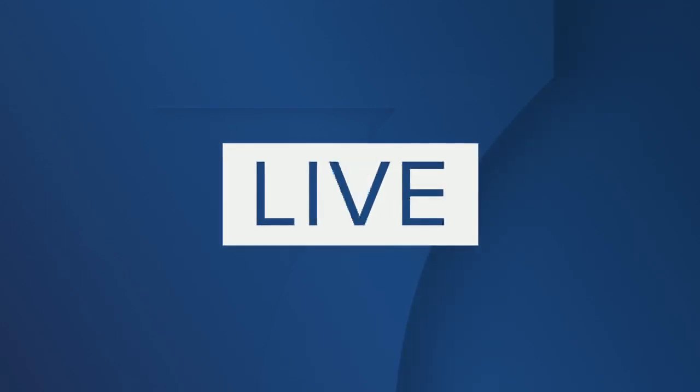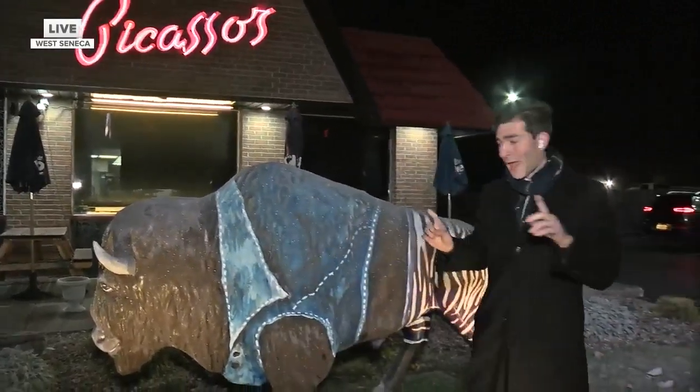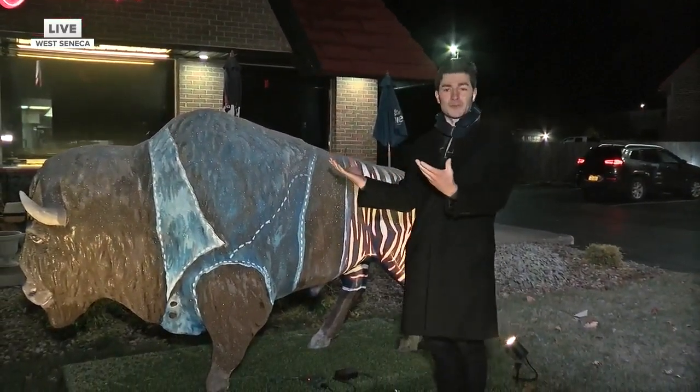Ed, Katie — would it really be football season in Buffalo if you couldn't see my breath? But anyways, what do Buffalonians love more than anything? Pizza, wings, and the Bills. We're here at Picasso's in West Seneca on Union Road, checking out this beautiful piece of art — almost Picasso-like, so it's fitting that it's right in front of Picasso's Pizzeria.